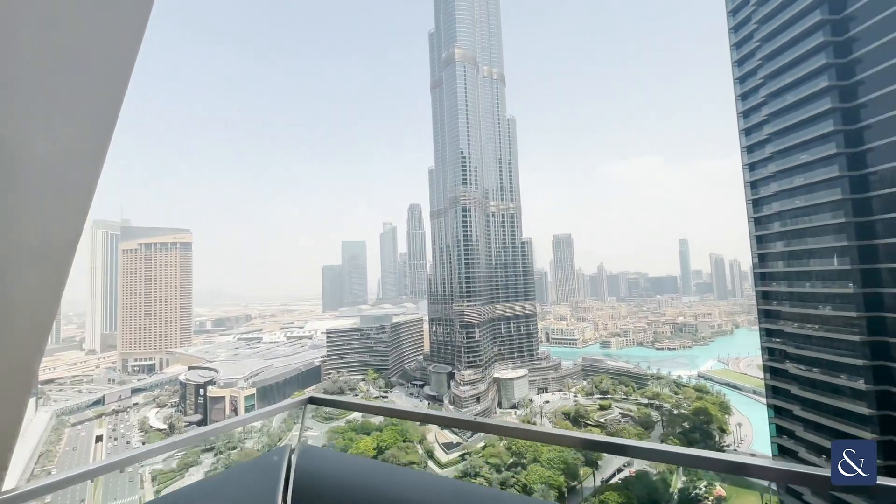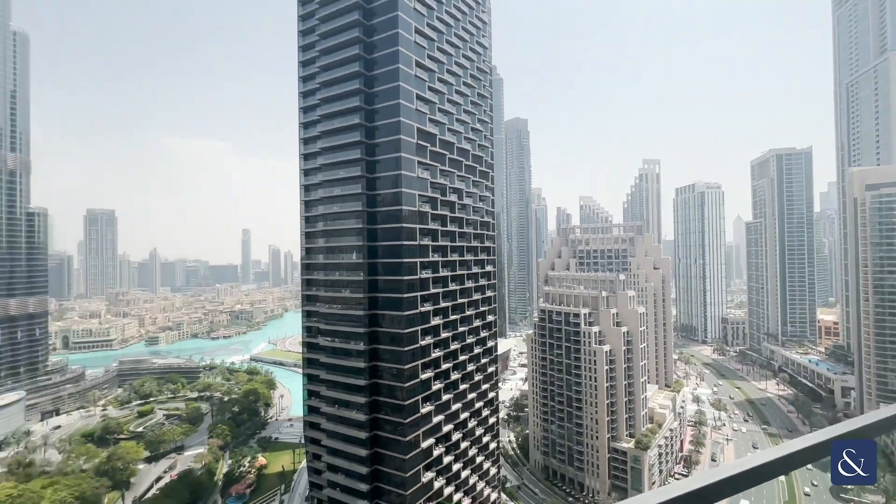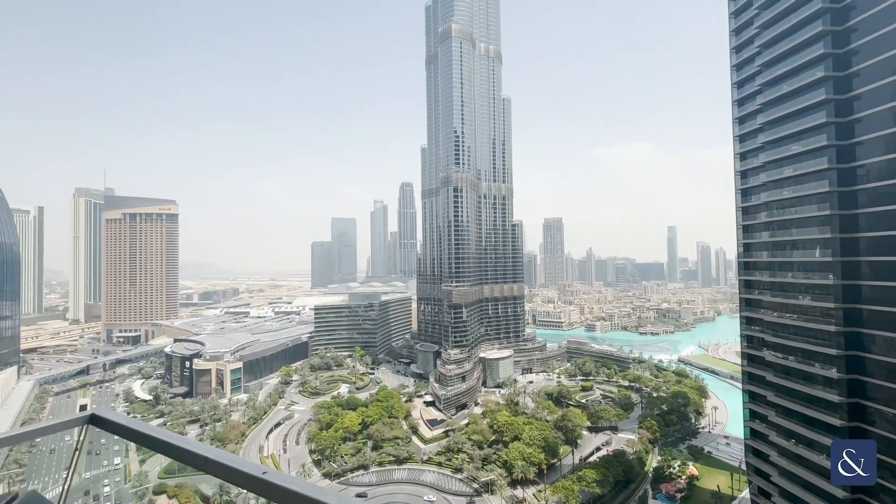Lastly, you can walk out onto the balcony here. It is linked to the other bedroom, so it's the same balcony. Thanks for watching — for any further inquiries, please contact me on the details provided below.